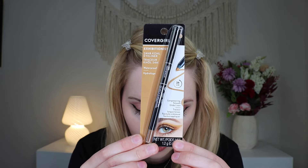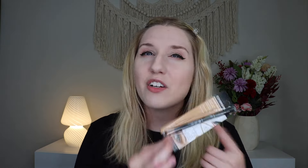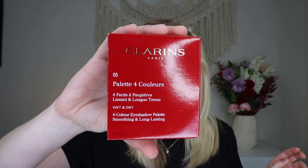The first thing I'm pulling out is from CoverGirl — their Exhibition 24-Hour Kohl Eyeliner. I got mine in the shade gold, which is a really fun color, and this retails for $10.99. I don't tend to use this type of eyeliner a lot but I love getting fun color liner, so gold is very exciting. Up next I have something from Clarins Paris — their four-color eyeshadow palette which retails for $43, in the smoky palette version. Oh it comes in a little velvet pouch — this is fancy! My high school self would love this. I used to do a smoky eye every day in high school — I had that emo vibe going.